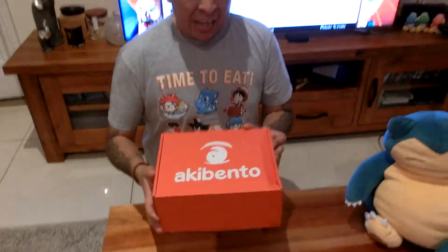Hey everyone, it's me Japandaman. Thanks for stopping by my channel. It's time for another unboxing — we're doing Akibento. This one is also a bit late, I'm afraid to say, but it's the Akibento for March.